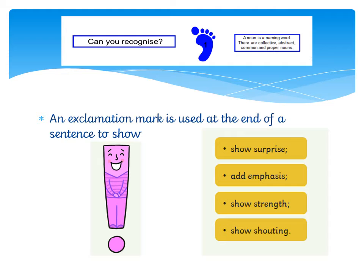Thinking about being able to recognise an exclamation mark: it's going to come at the end of our sentence and it's going to show either something surprising, so there might be something that is surprising about the sentence that you're writing. It might be to add emphasis — that means you are trying to make a point with your sentence, to really draw somebody's attention to what you're writing. It might be to show strength, so you want your sentence to be very strong and powerful.